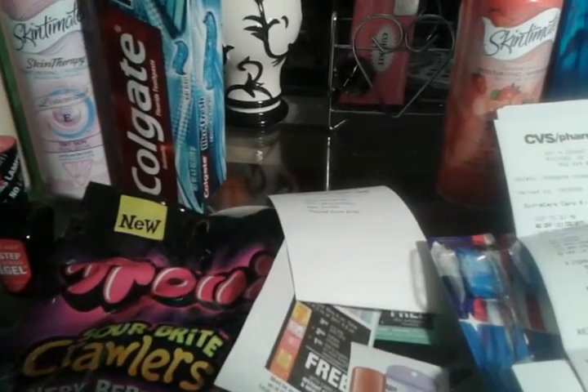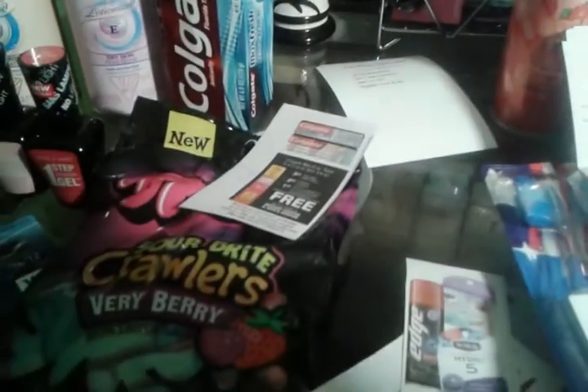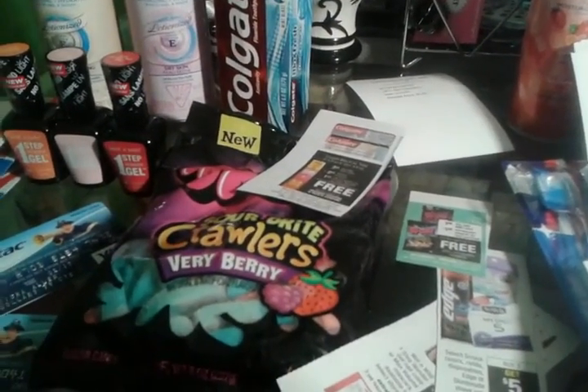The Trolleys were $1.88 and you get back $1.88. It's a limit of one per card, so those were free.